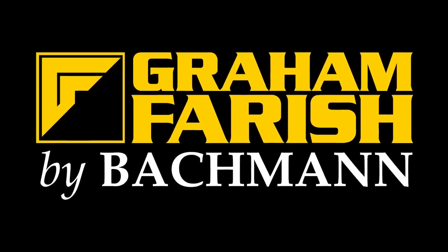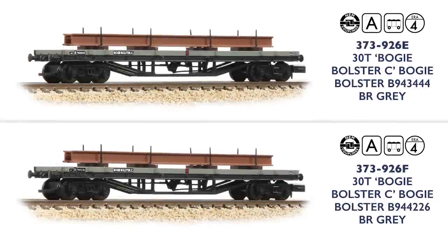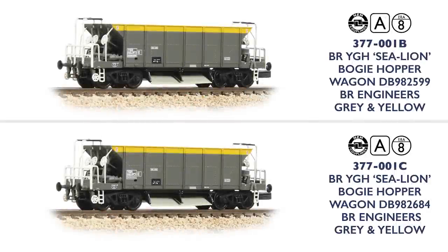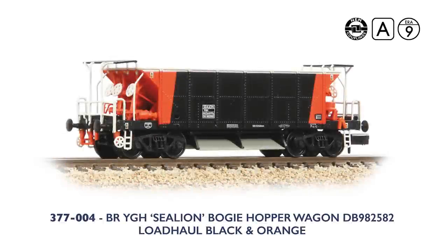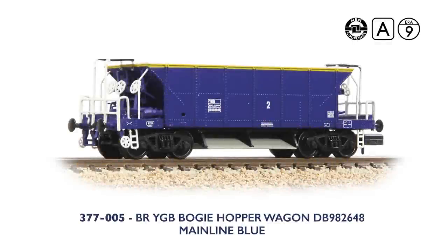The 30 tonne bogie bolster is our next subject, again with two running numbers available for each livery. All versions are supplied with a girder load. In GWR Grey we have two models carrying the GWR telegraph code McCaw B, in BR Grey livery are the bogie bolster Cs, and BR Gulf Red adorns examples which, like most departmental wagons, have received an aquatic code name — in this instance, Prawns. Sticking with the fishy theme, bogie ballast hoppers have been produced as the YGH Sealion in BR Engineer's grey and yellow livery with two running numbers. For the steam era we have two examples in BR departmental black, whilst another Sealion is offered in Loadhaul black and orange. Also available is a Stingray in Transrail grey, and the Mainline blue example carrying only the TOPS code YGB.